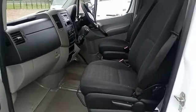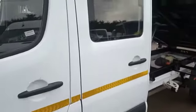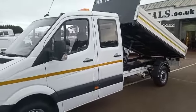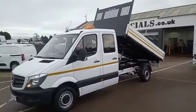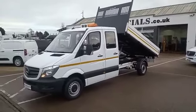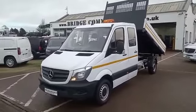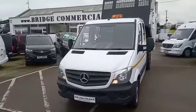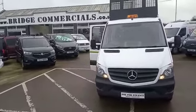Just to recap: 2017 Mercedes Sprinter 314 double cab with tipping body. If this vehicle is of any interest to you, or anything you may see in the background, please do not hesitate to contact myself Brian or Patrick on 02892 689000 or through the website bridgecommercials.co.uk. Thank you for watching.